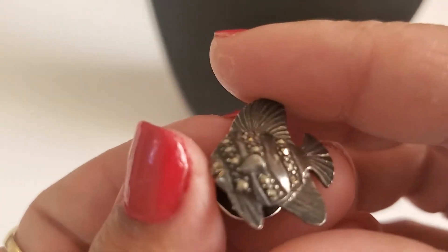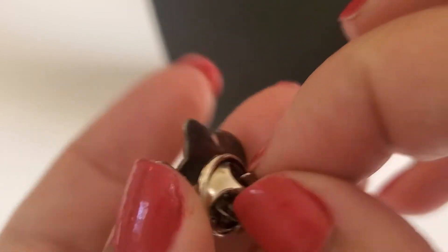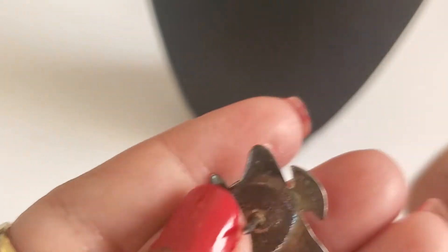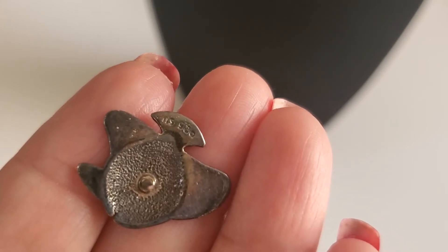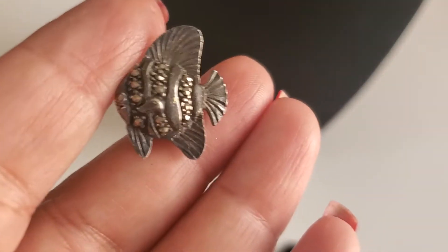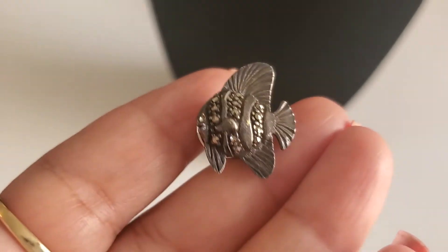And then this is a pin - look at the fishy! And this one is 925 pin. See the stamp right there - 925 SU. And this one is going to be $10. Anybody interested in a fishy pin? $10, 925.